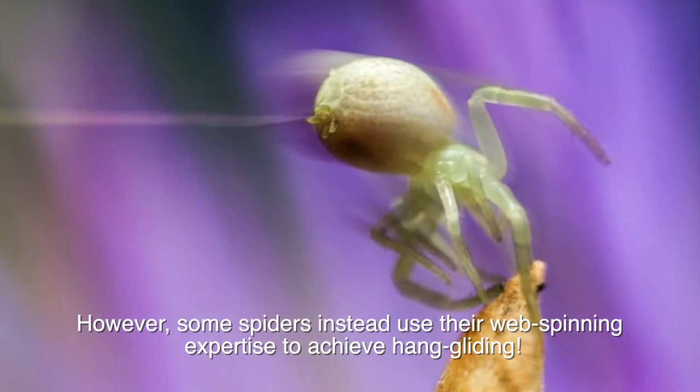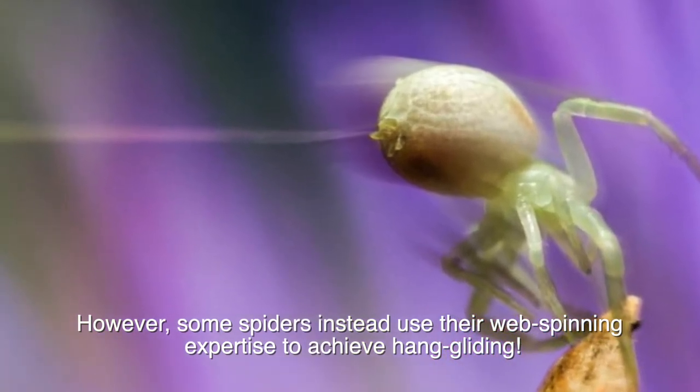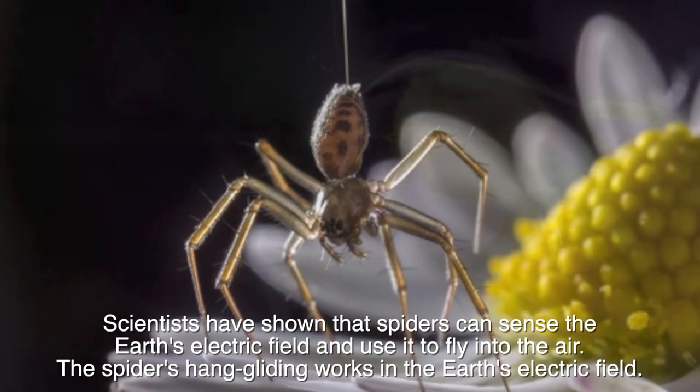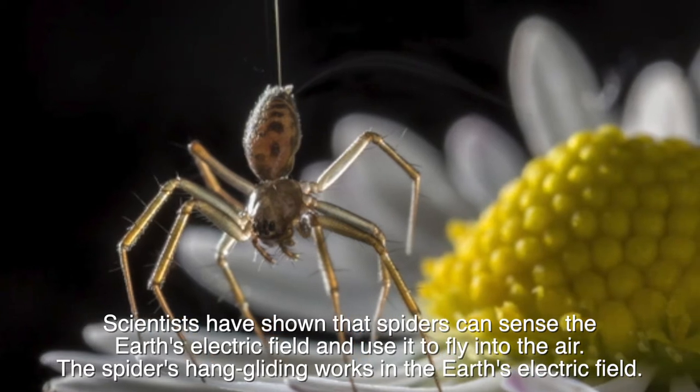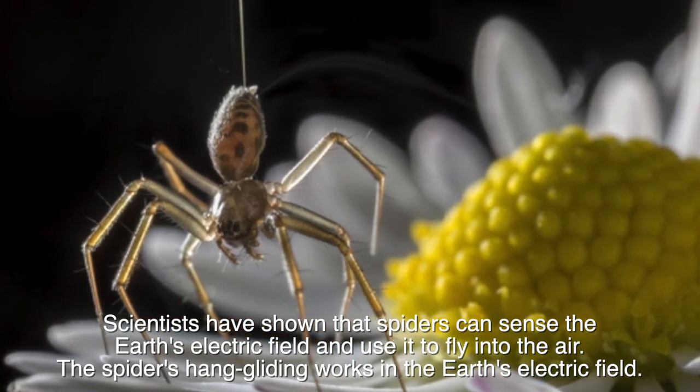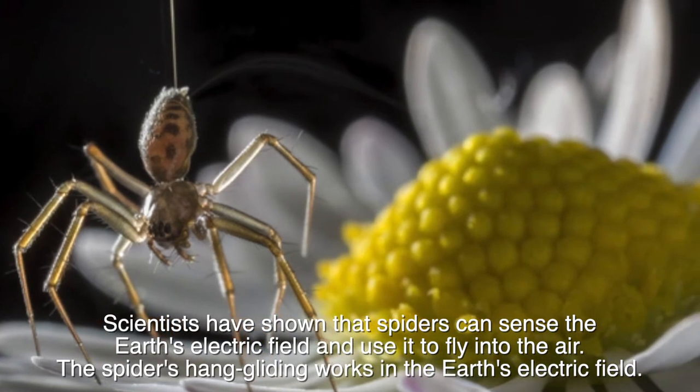However, some spiders instead use their web spinning expertise to achieve hang gliding. Scientists have shown that spiders can sense the Earth's electric field and use it to fly into the air. The spider's hang gliding works in the Earth's electric field.